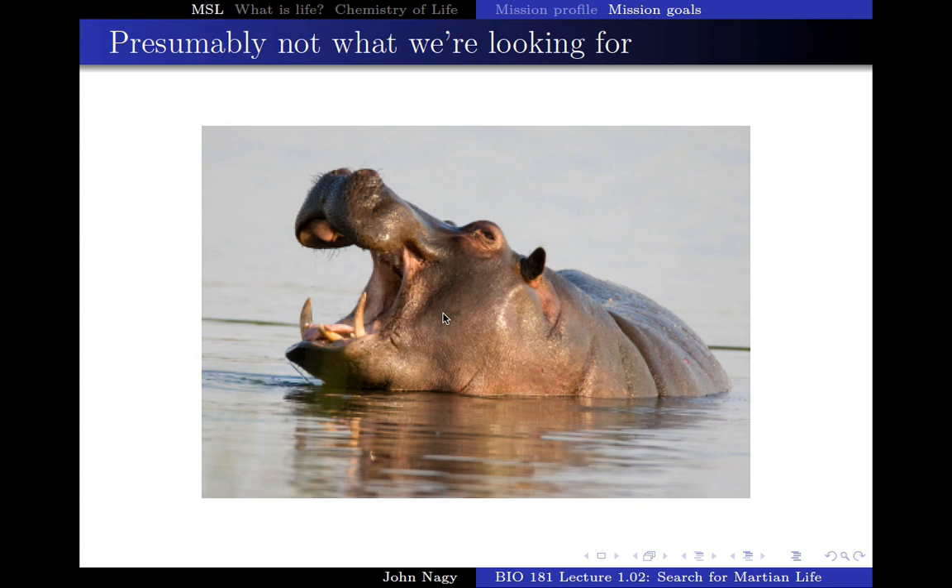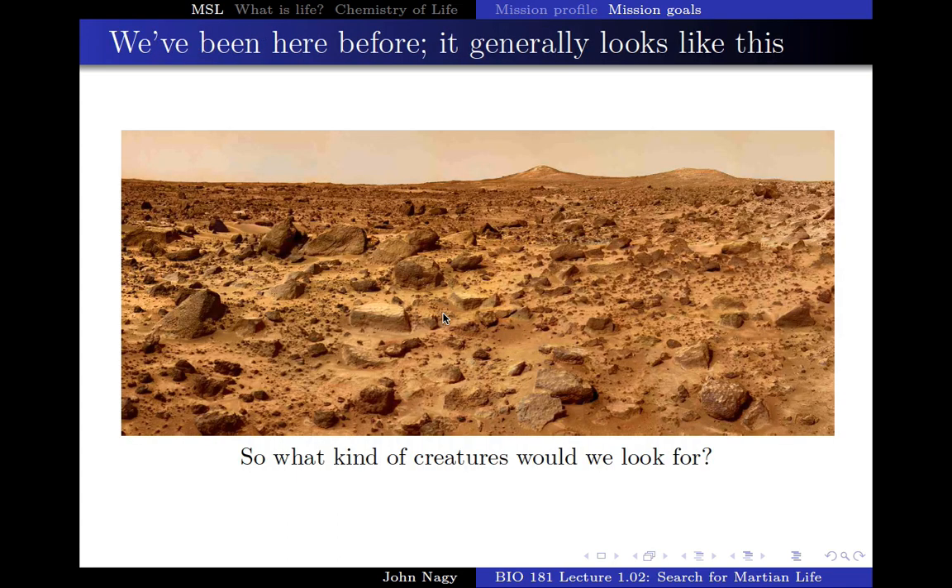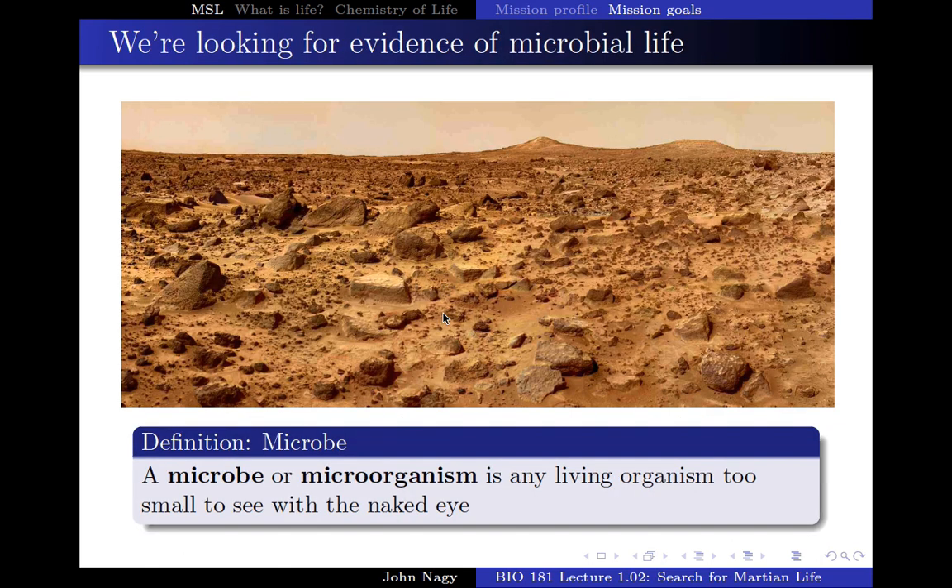So what is it that we're looking for? What kind of life would there be on this landscape? All you see are rocks, sometimes cliffs. It's a very beautiful landscape, but there's nothing obviously living — no trees, no animals, no insects, nothing. What we're looking for are microbes, things so small that you can't see them with the naked eye. That's the definition of a microbe, which is short for microorganism.